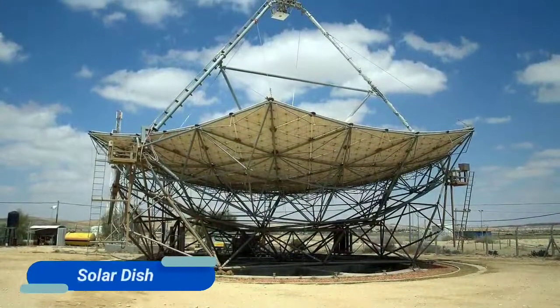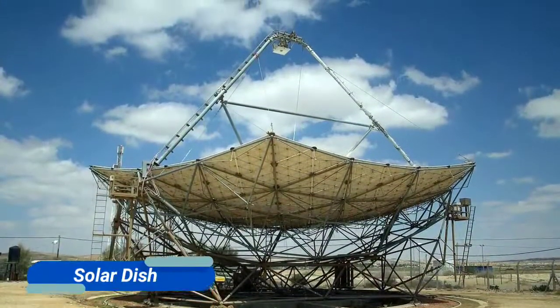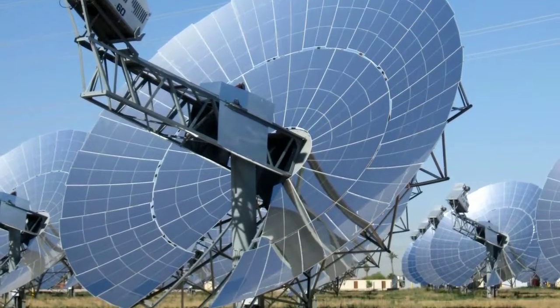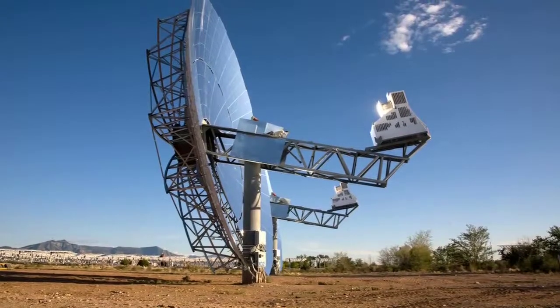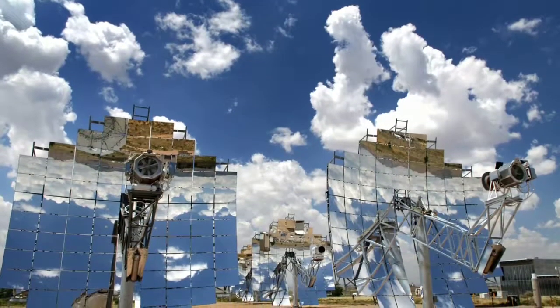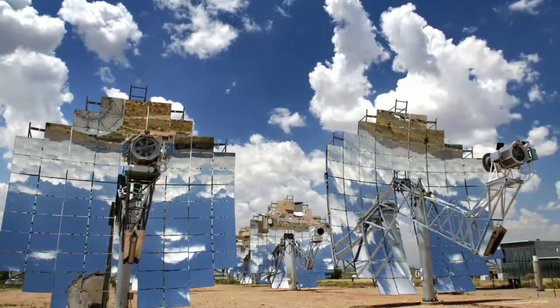Solar dish: these move with the sun to collect heat all day. Using mirrors, they reflect sunlight onto a focal point. They then convert this heat to mechanical power by heating a compressed fluid, and expanding that hot compressed fluid can operate a piston and create useful energy.